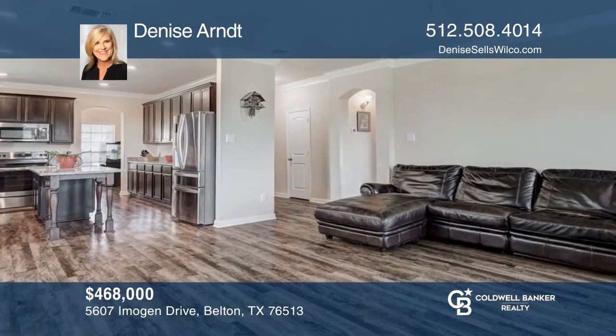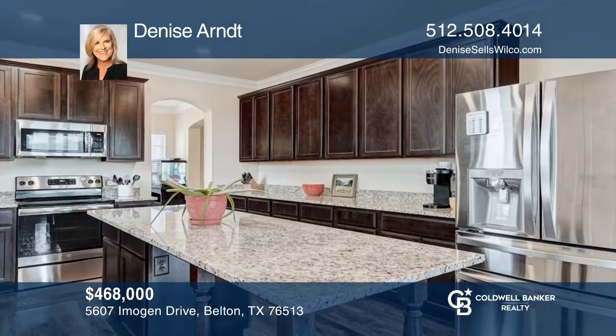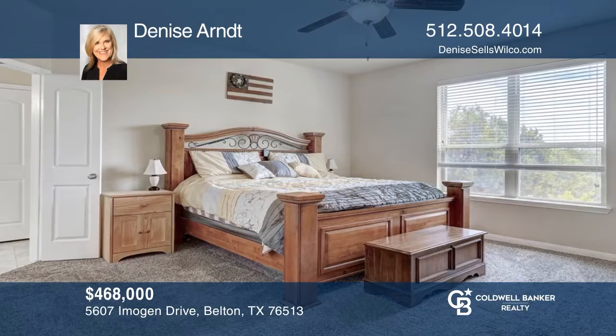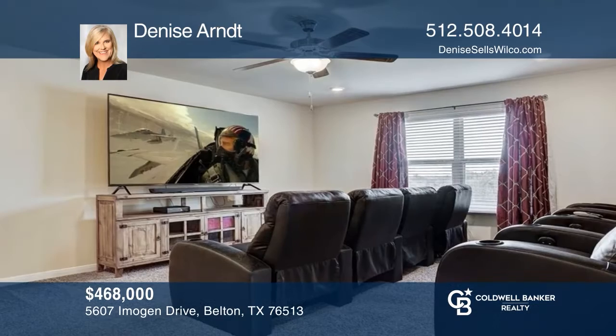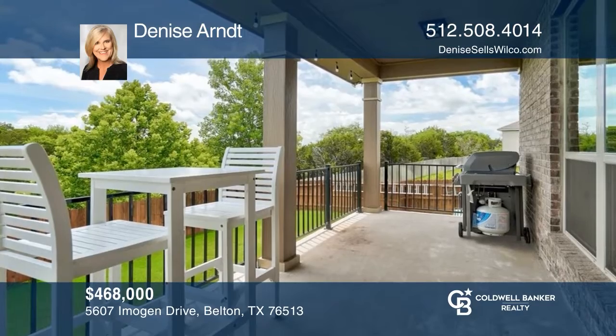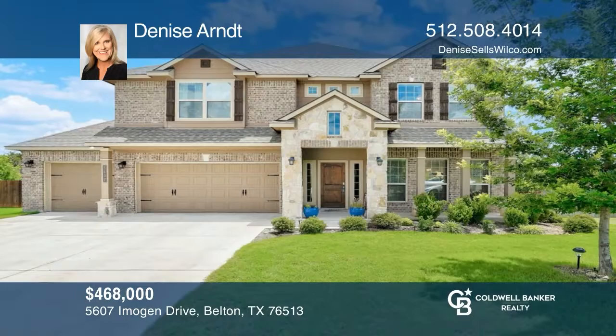This gorgeous home offers a fireplace in the living room and is open to the kitchen with granite countertops and lots of cabinets. The primary bedroom features a luxurious en-suite bathroom. Upstairs, there's a media or game room as well. The back patio is covered and the yard is large enough to add a swimming pool. Experience everything this home has to offer by calling Denise Arndt today.